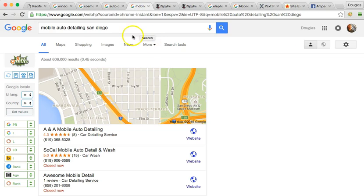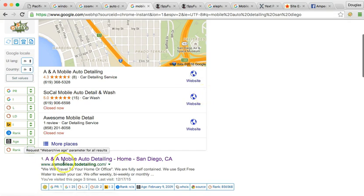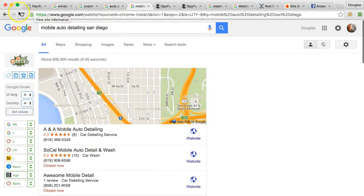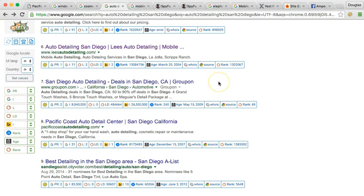Once you guys start auto detail mobile, the keywords will be mobile auto, mobile auto detail in San Diego. And here are all your competitors — ANA mobile auto detailing. Since I showed you those ranks, the only one I could find you in — I searched some other ones as well — but these are the top ones that you want to dominate in.